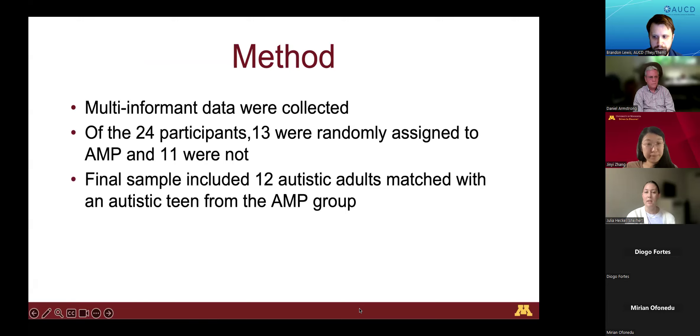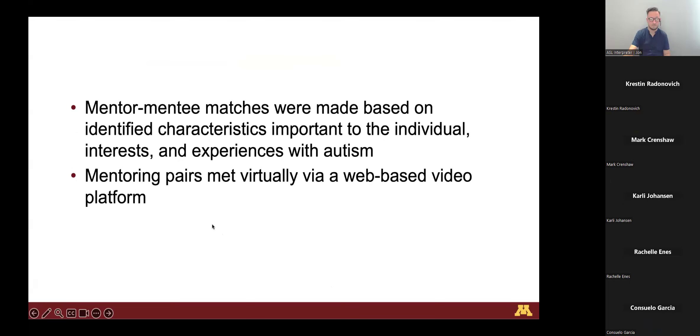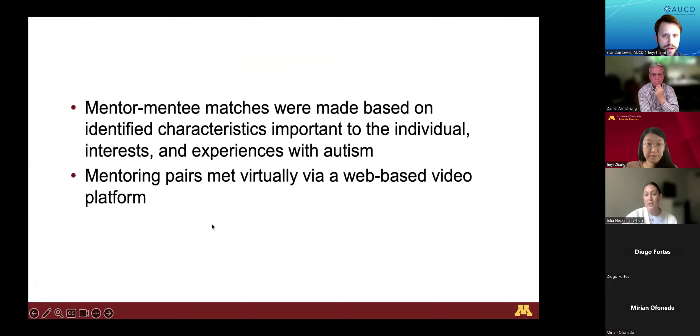For our methods, we started with 24 participants aged 14 to 18. Of those 24, 13 were randomly assigned to AMP and 11 were not. Our final mentor sample included 12 autistic adults ranging from ages 23 to 39, matched with mentees based on identified characteristics, interests, and experiences with autism. Mentoring pairs met virtually via a web-based video platform. Multi-informant data were collected to determine feasibility and outcomes for youth who participated in AMP compared to those who did not.